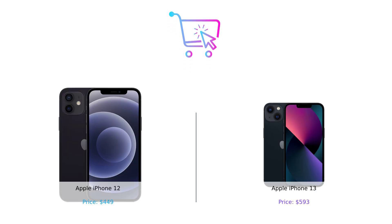So there you have it, folks. The iPhone 12 is your trusty, reliable sidekick, and the iPhone 13 is the shiny new toy everyone wants to play with. If you're looking to save some cash and still get a stellar phone, the iPhone 12 is your go-to. But if you want the latest and greatest and don't mind splurging a bit, the iPhone 13 is calling your name.